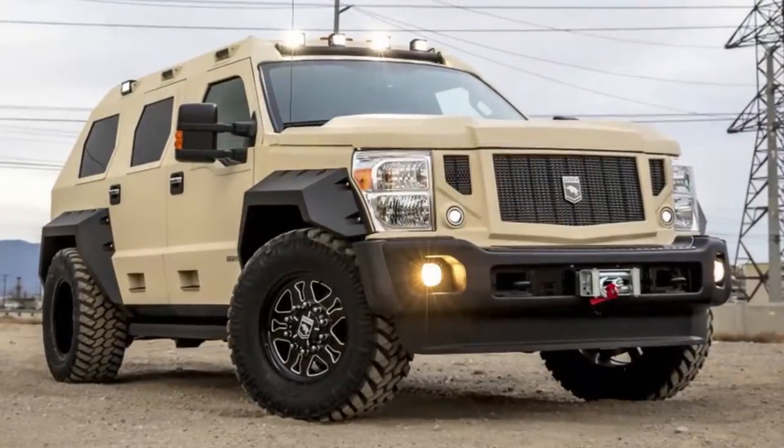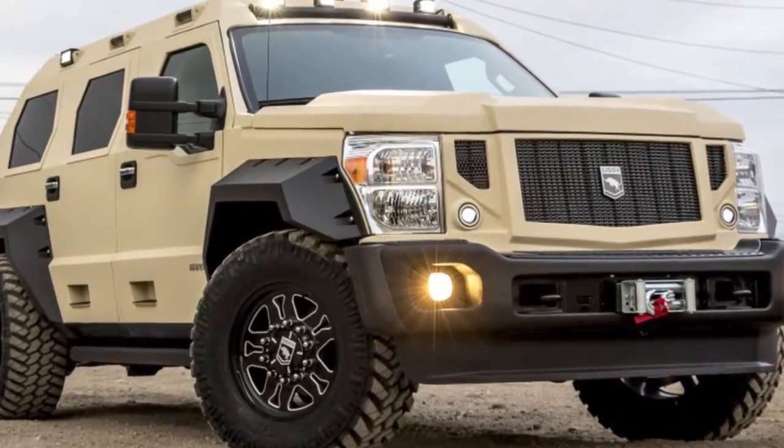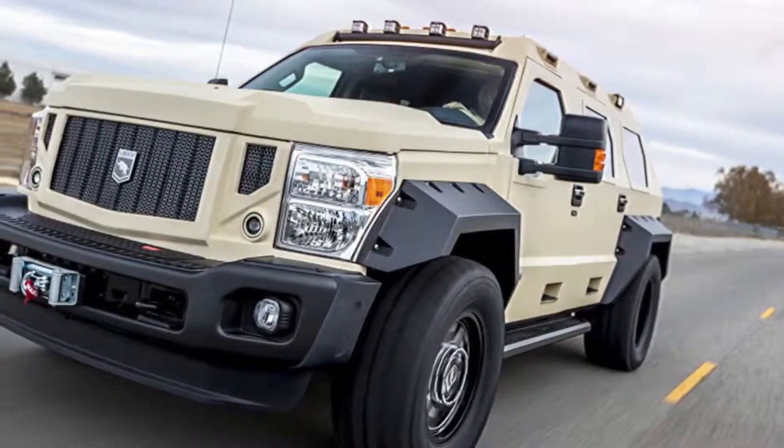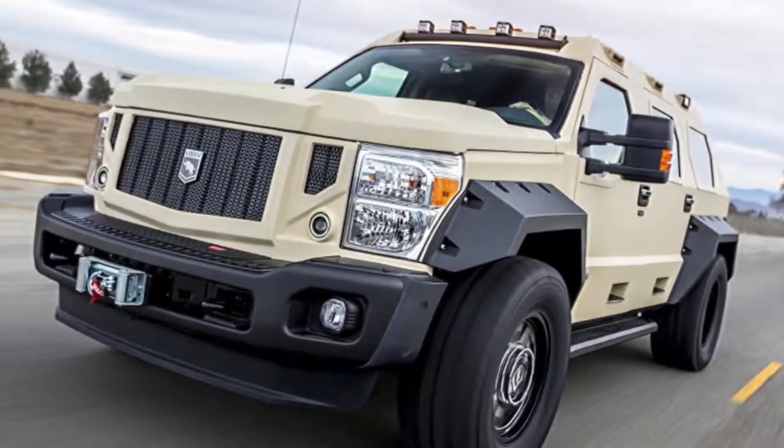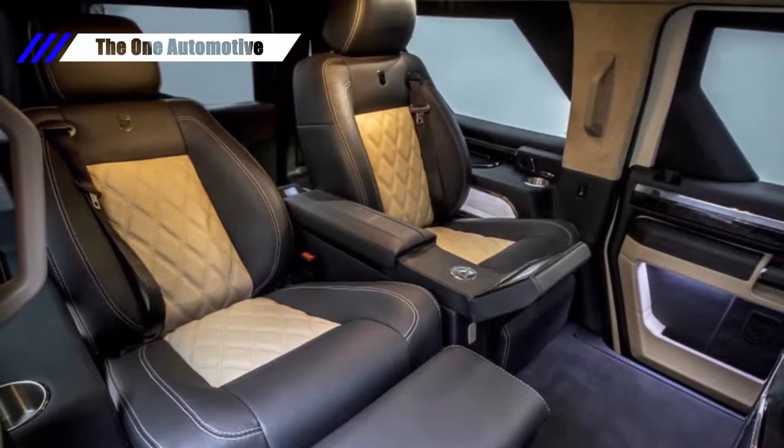The greatest of these are the Super Duty-based SUVs called Rhino GXs. USSV has introduced an ultra-luxury version called the Rhino GX Executive — essentially what you would get if you combined a Ford Excursion, a Hummer H2, and a private jet.